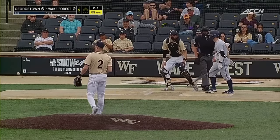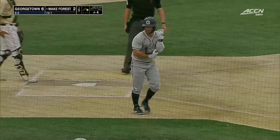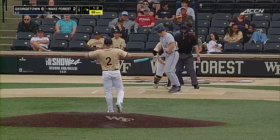He will not get a chance to display that, as he takes a ball to the legs — and another lead-off base runner for the Hoyas. 1-2. Well, this time they get him on strikes.